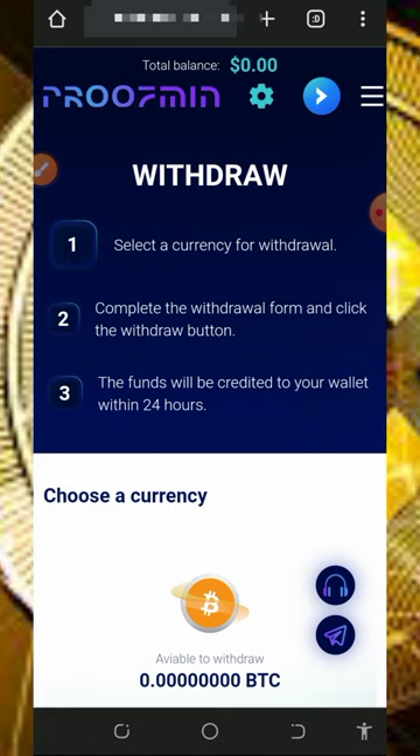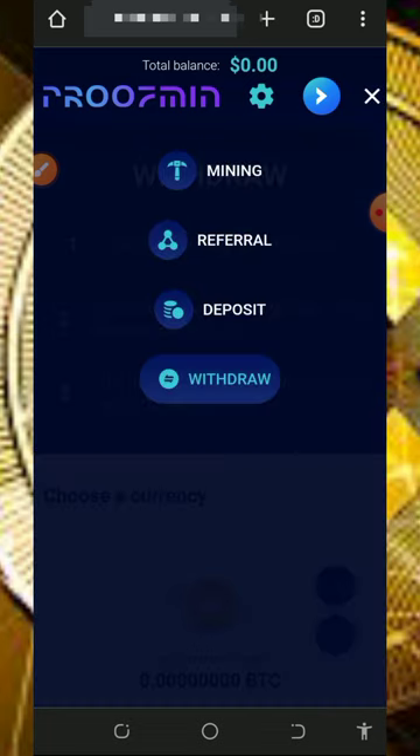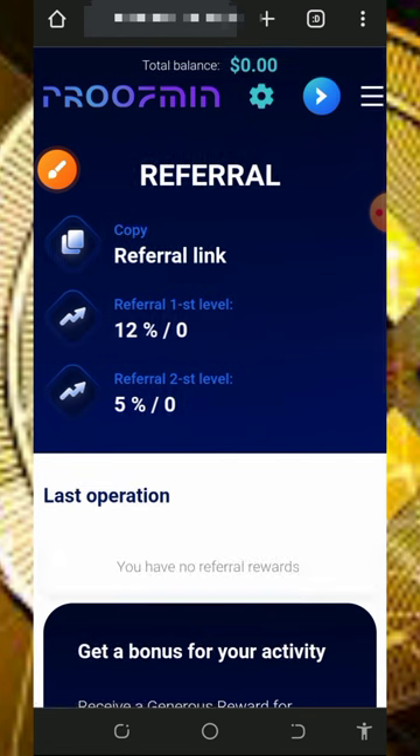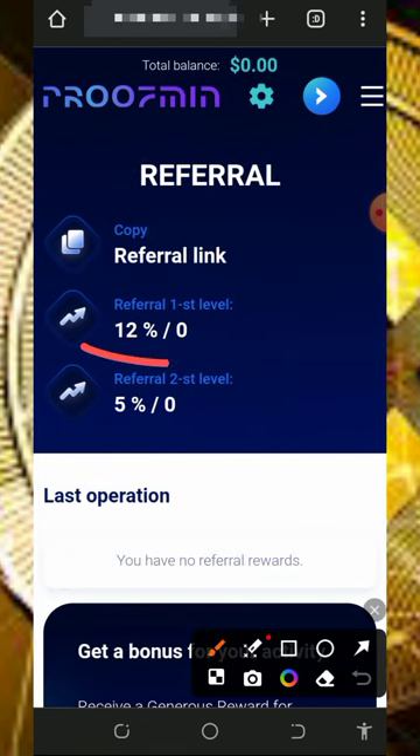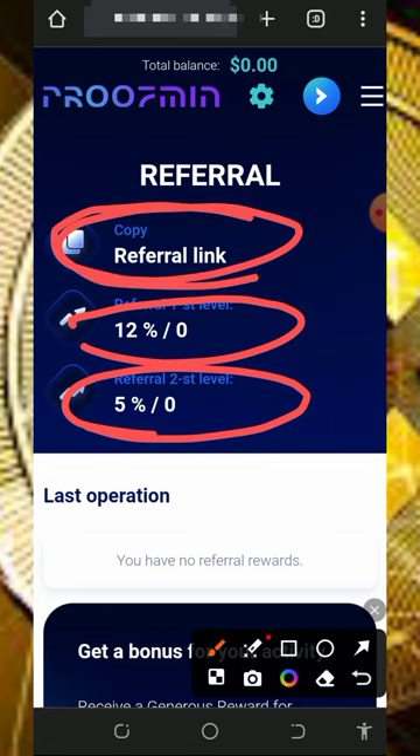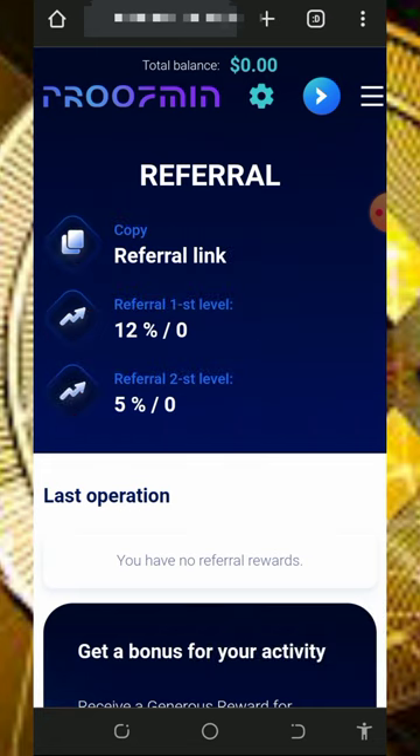That's how this website works — you can start earning unlimited BNB every single day without any deposit. You can also earn more by inviting friends. Tap the referral button to get your personal referral link. You earn 12% from first-level referrals and 5% from second-level referral deposits. Copy your referral link, share it on social media like Facebook, Instagram, TikTok, and accumulate commissions.